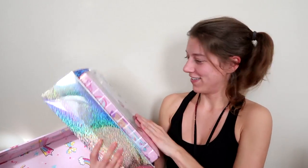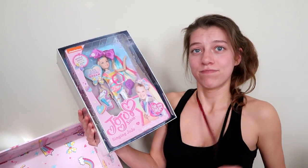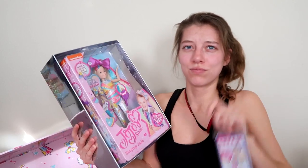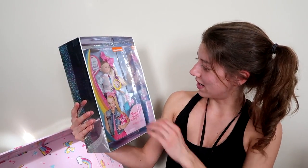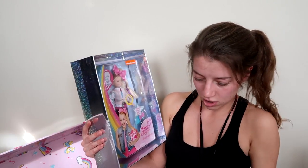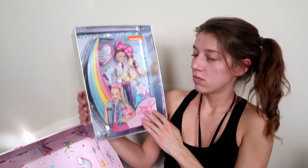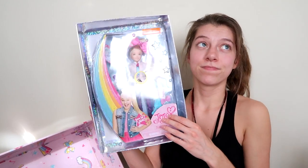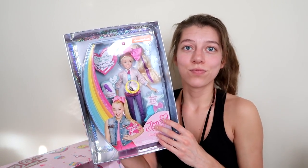And we have a JoJo doll — this is the singing JoJo doll. This one sings 'every girl's a super girl.' So we got two JoJo dolls to open up with our dream car.